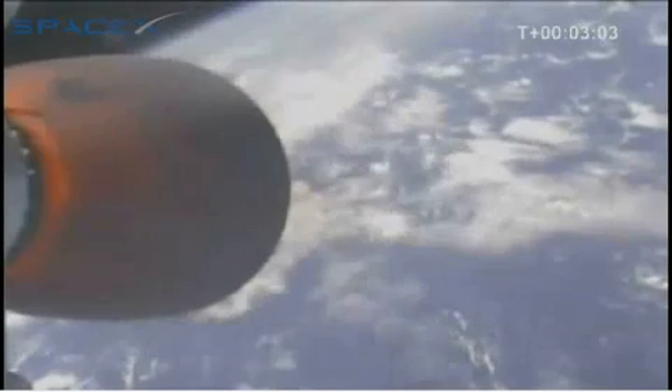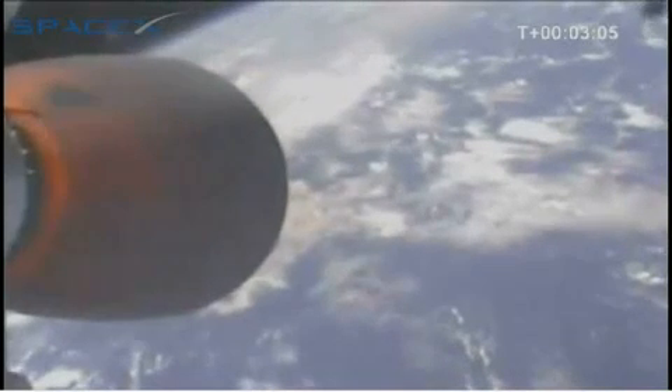T plus 3 minutes. We have a relative velocity of 2,700 meters per second. The Kestrel engine will burn for more than 6 minutes during the ride to orbit. Fairing separation confirmed.